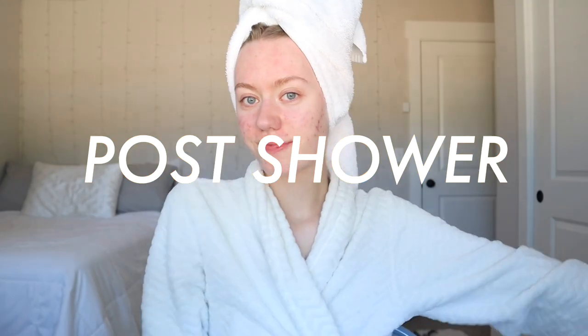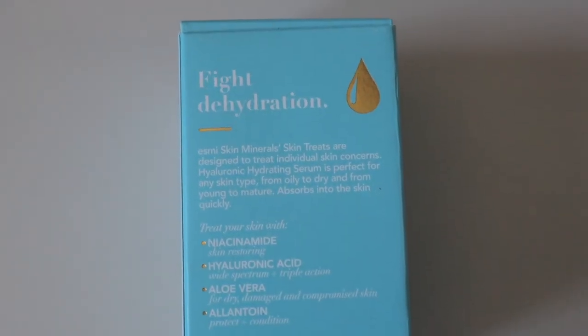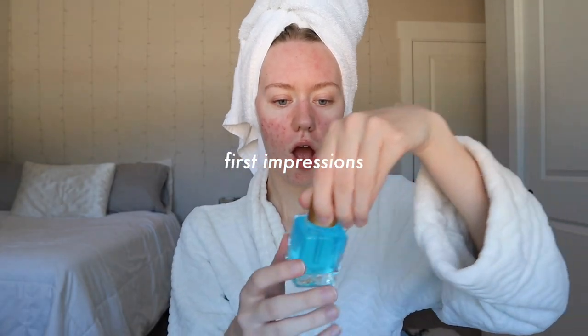For post-shower skincare, I love to use anything hydrating because my skin tends to feel pretty dry. Thanks to Esme Skin Minerals for sending me their hyaluronic hydrating serum — they gifted this to me to try out and share with you all. It's my first time unboxing this — I love it, it's like water in a bottle!